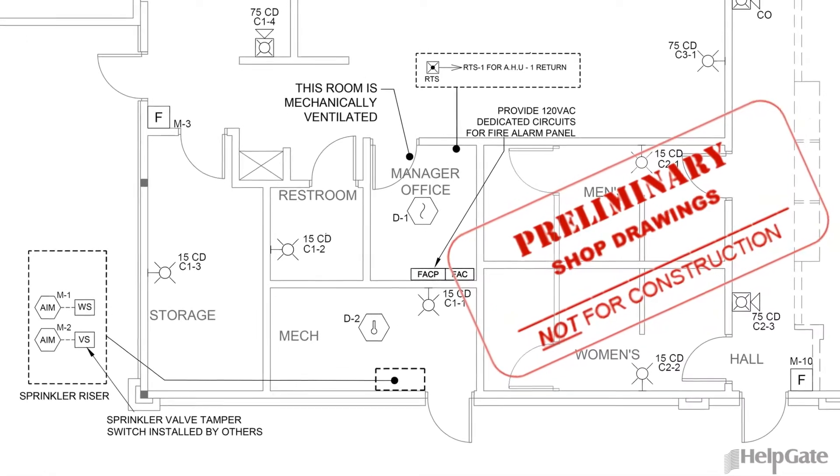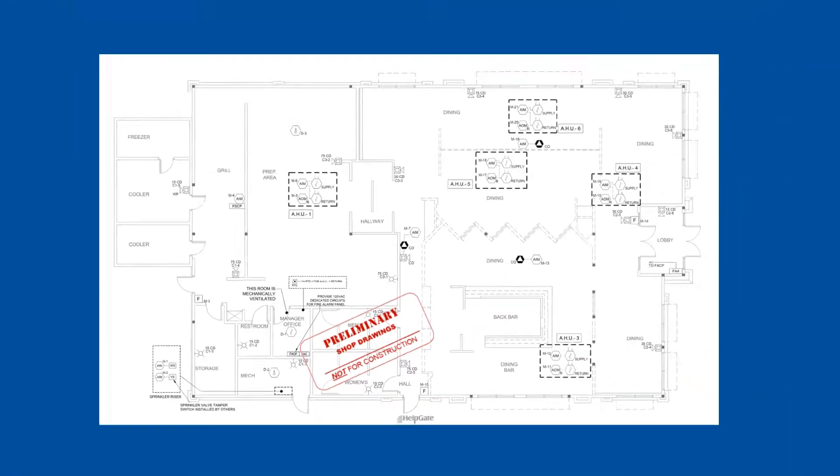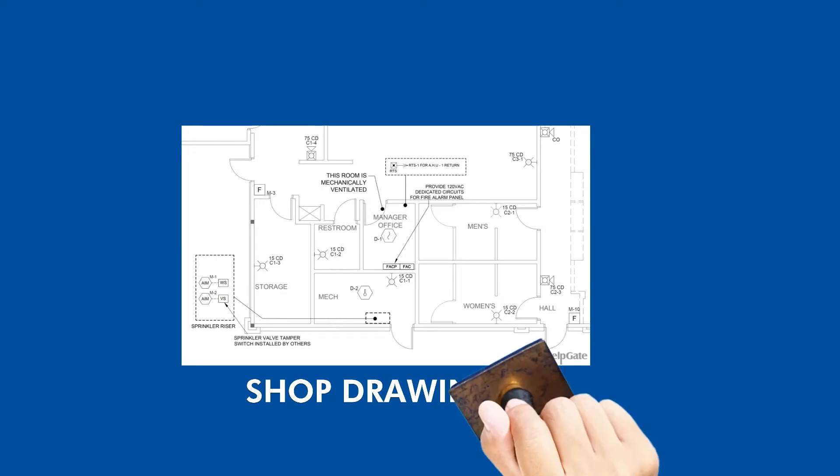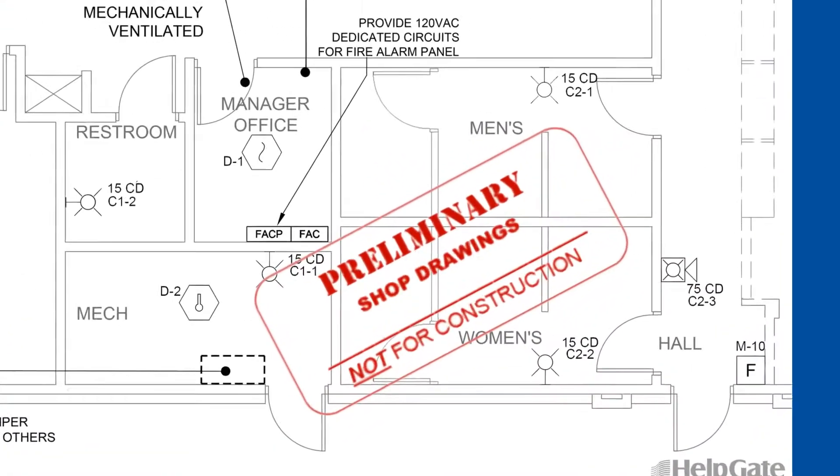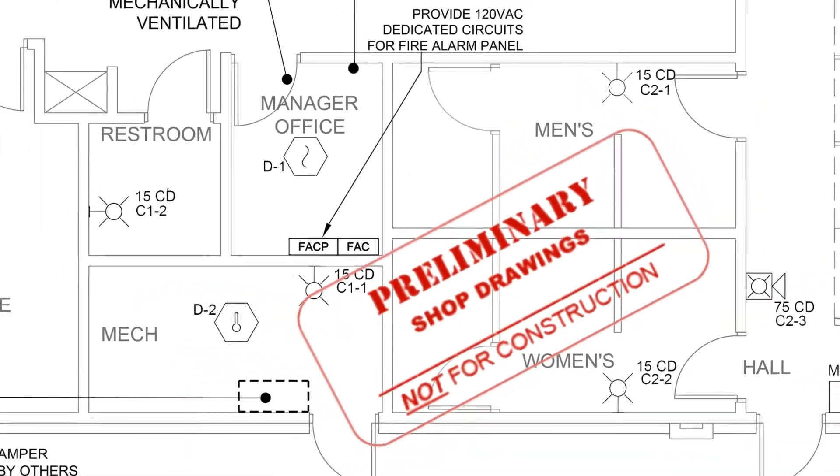One more thing: shop drawings are also a preliminary version of permit drawings. Therefore, a cautionary stamp must be included to prevent drawings from accidentally being submitted for permitting or utilized for construction.